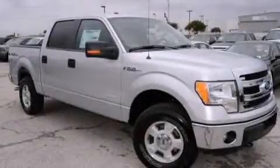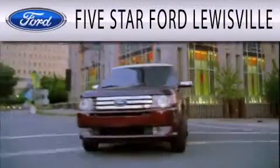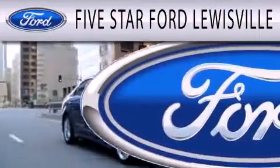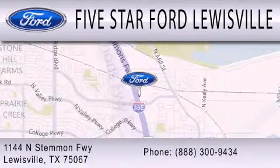We invite you to contact us today to learn more about this vehicle. 5 Star Ford Lewisville is dedicated to doing everything possible to ensure that the experience you have selecting your next vehicle is as pleasant as possible. We are located at 1144 North Simmons Freeway in Lewisville.